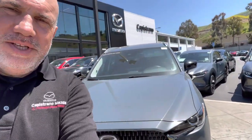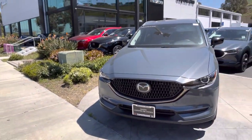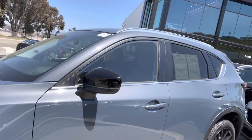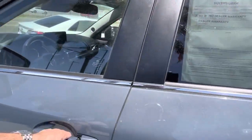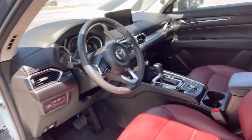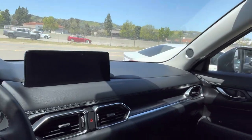Hello Jennifer, this is Marcin from Capistrano Mazda. Thank you for your inquiry on this beautiful Mazda CX-5. Let me show you this short video. This is the Carbon Edition Turbo, front-wheel drive — so to answer your question, it is not an all-wheel drive. It's a front-wheel drive with a red leather interior, very clean.